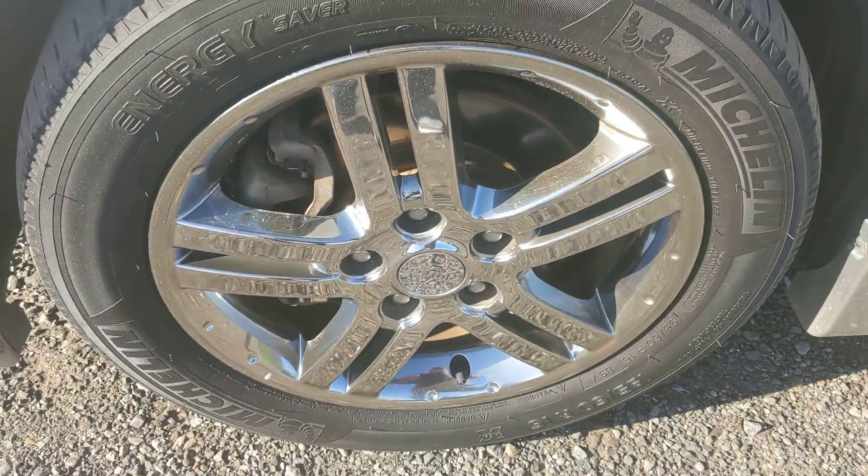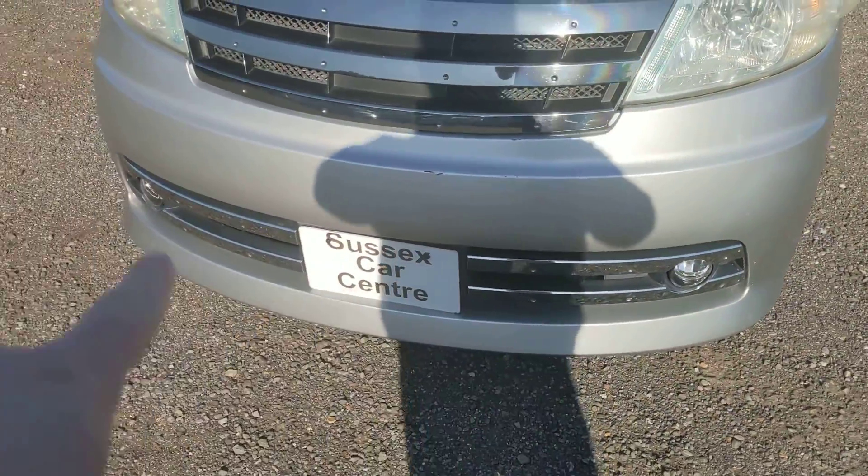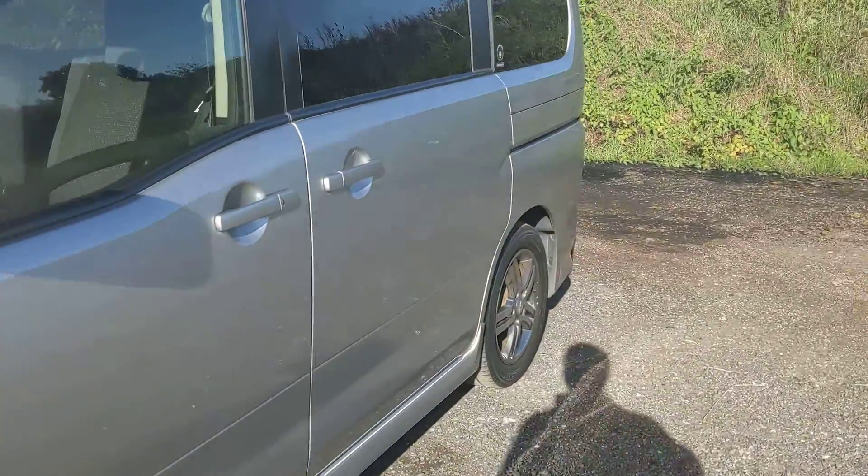It's got the alloy Rider alloys, chrome grille at the top and chrome grille at the bottom, slightly harder suspension being the Rider as well.